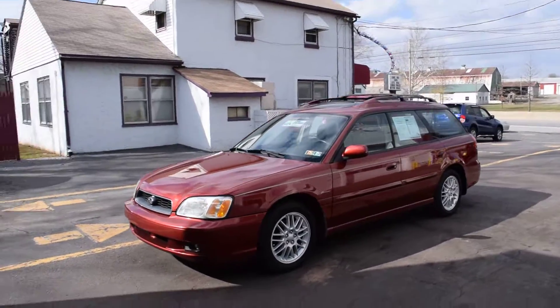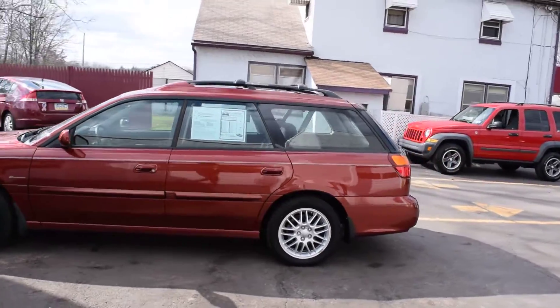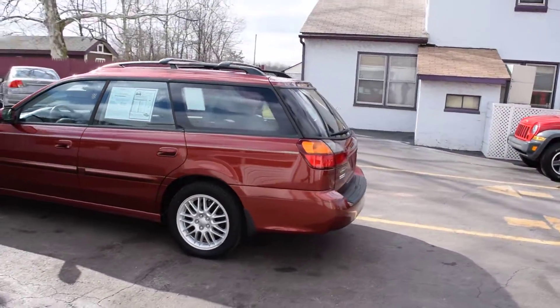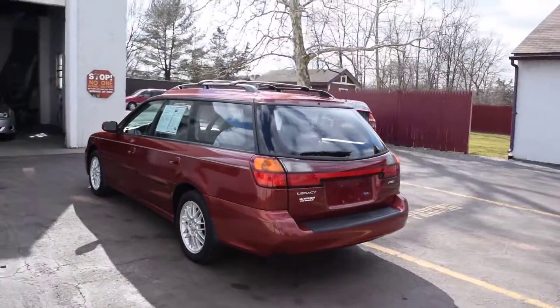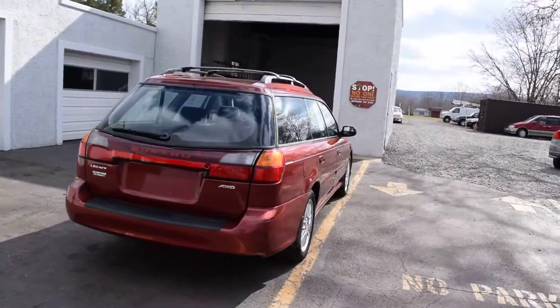Today we have a 2004 Subaru Legacy wagon, 35th anniversary edition. It's powered by a 2.5 liter four-cylinder motor with an automatic overdrive transmission and all-wheel drive. It's a one-owner car with 69,000 miles on it.